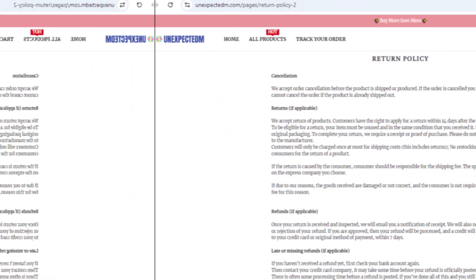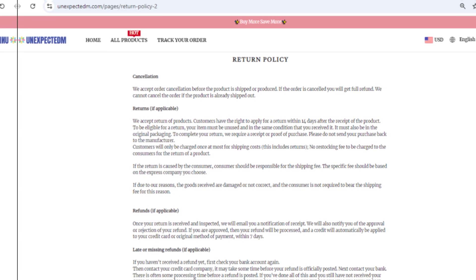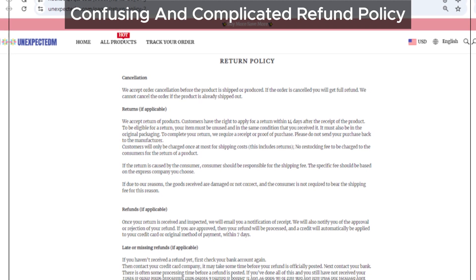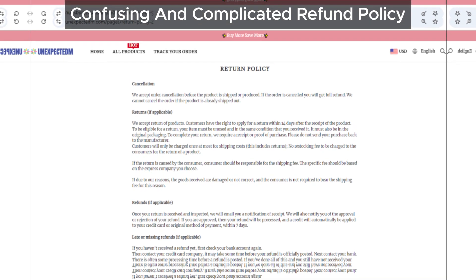And then there's the refund policy — it's extremely confusing. If you do decide to make a purchase, getting a refund might be like pulling teeth. Confusing refund policies are a common trick used by scammers to make it difficult for you to get your money back.